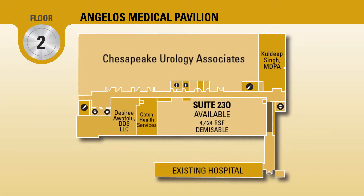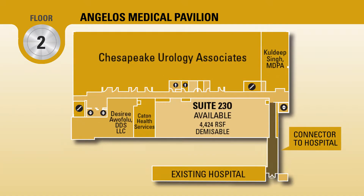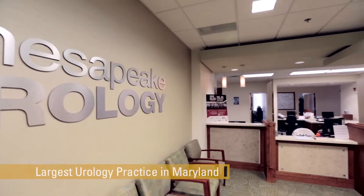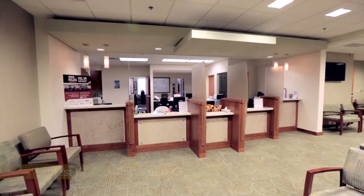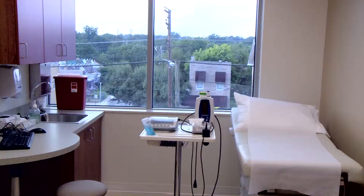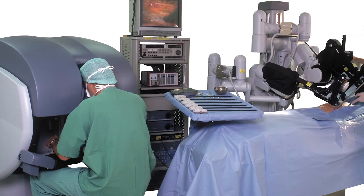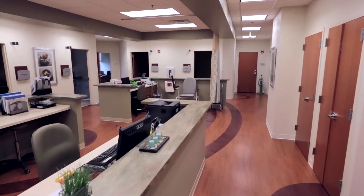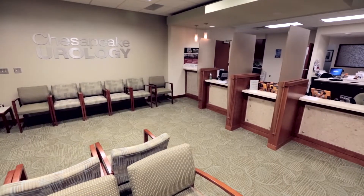Several private, specialized practices are located on Floor 2, including Chesapeake Urology Associates, which occupies the majority of the floor. Chesapeake Urology is the largest urology practice in Maryland. Their experienced, board-certified urologists use advanced treatments to manage all types of urological problems for adults and children, including the DaVinci Robotic Surgical System and many other laparoscopic and minimally invasive urological procedures. The practice suite houses exam rooms, physician offices, centralized nurses' stations, treatment rooms, and open waiting areas.